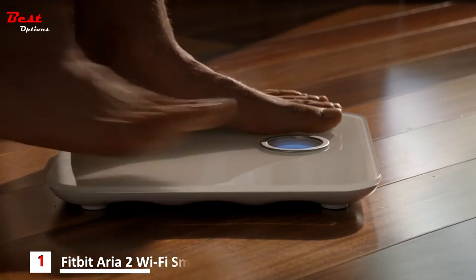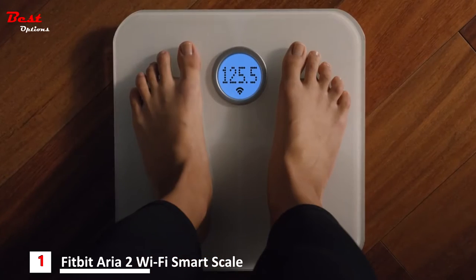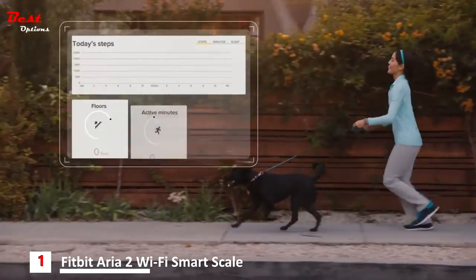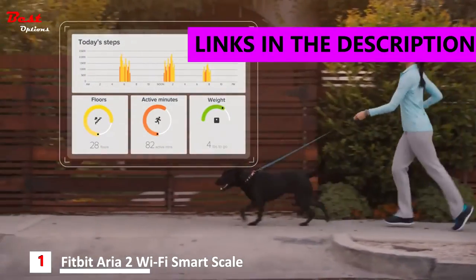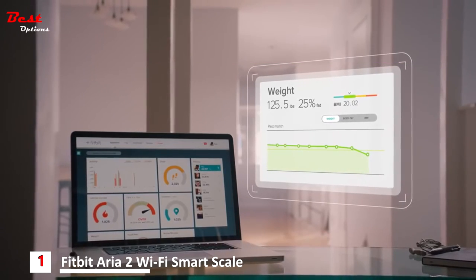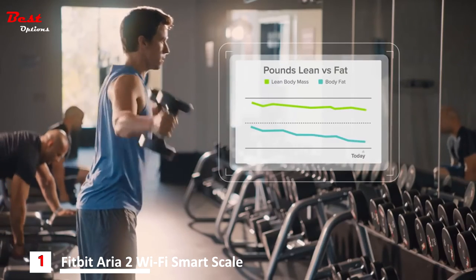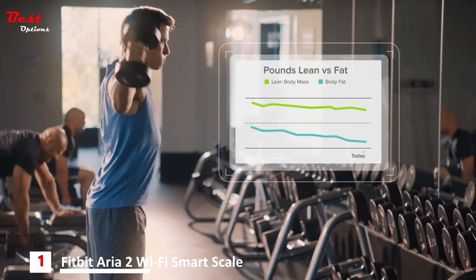Fitbit Aria WiFi Smart Scale measures more than just weight — it captures your body mass index, lean mass, and body fat percentage, and syncs wirelessly to your Fitbit dashboard where interactive charts and graphs show you progress to help you stay on track. Body composition metrics show when you're building muscle and burning fat.